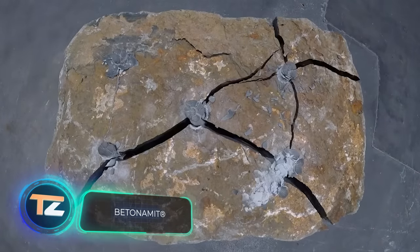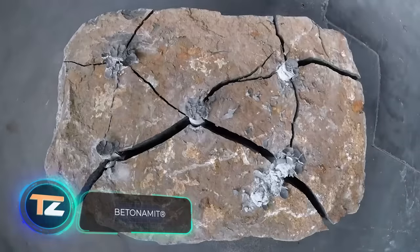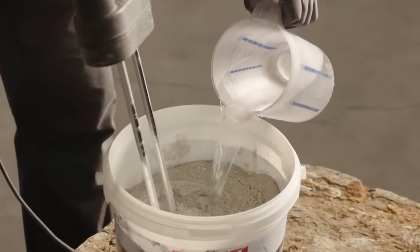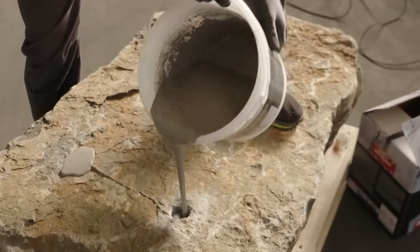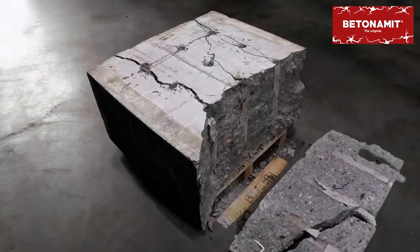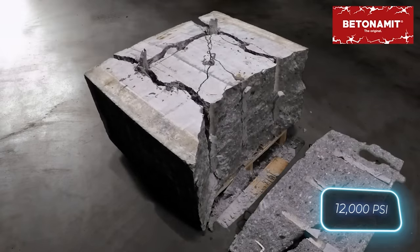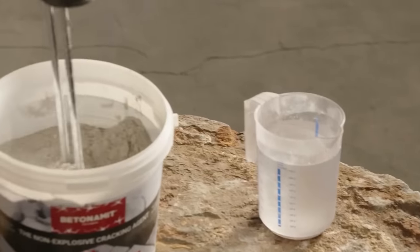Can you quickly and easily demolish reinforced concrete and stone structures? Absolutely — you don't even need to resort to explosives. All you have to do is mix this special compound with water and pour it in the right spots. After that, it'll start expanding, exerting a pressure of 844 kilograms per square centimeter.